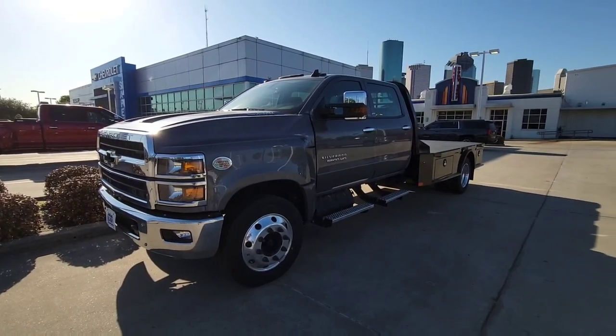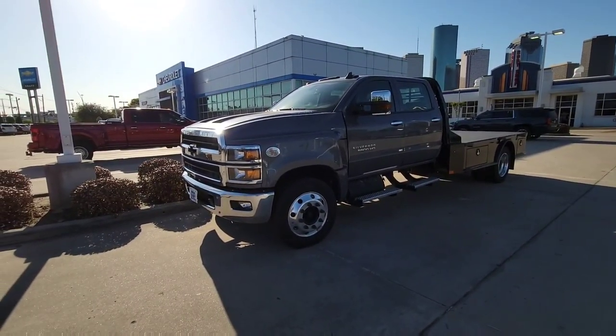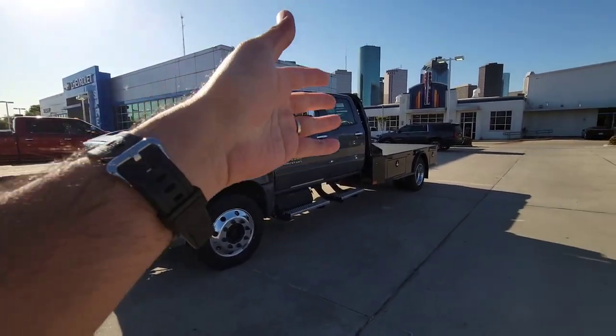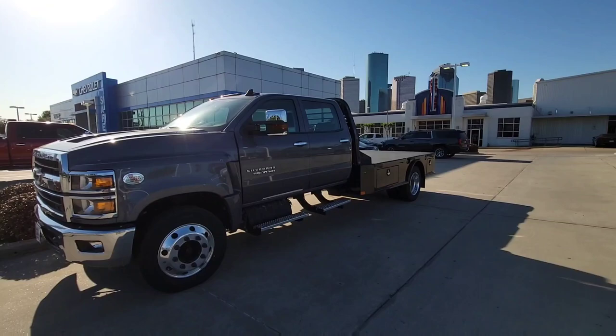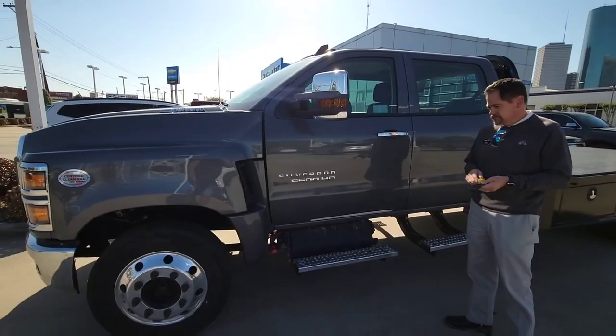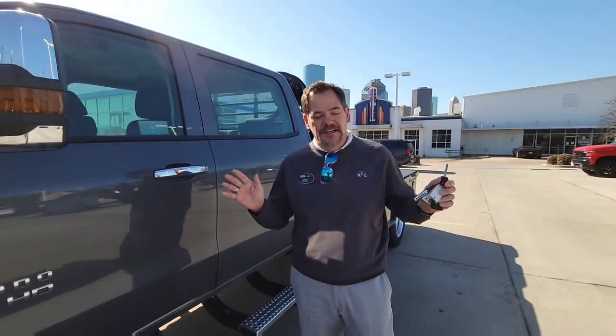So why don't you see a ton of these on the road hauling big fifth wheels? There are a few companies that will convert these into a hauler-style truck, and there's a hauler bed here, but that's not really the design application. With me is Greg Watson, fleet and commercial manager at Knapp Chevrolet — he's been with the Knapps for 24 years, and fleet, commercial, and medium duty is what they do.